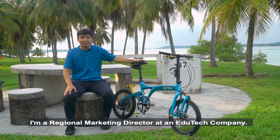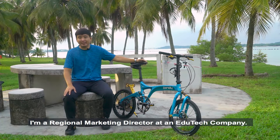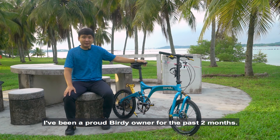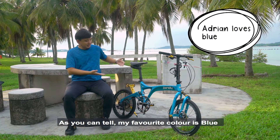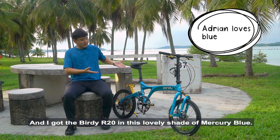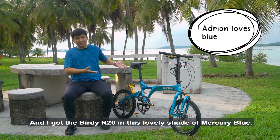Hi, I'm Adrian. I'm a Regional Marketing Director at an EduTech company. I've been a proud Birdie owner for the past two months and you can tell this is my favorite color — blue. I got the Birdie R20 in this lovely shade of mercury blue.